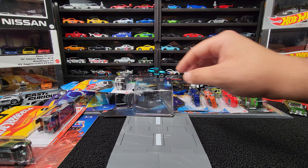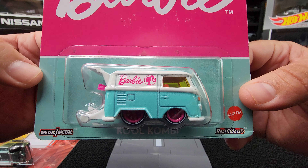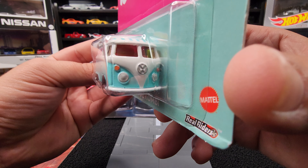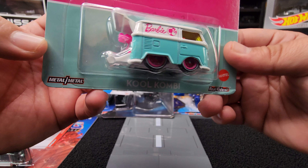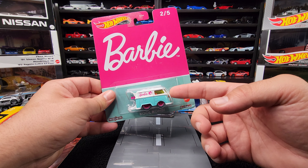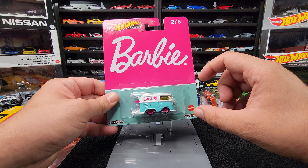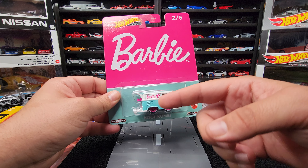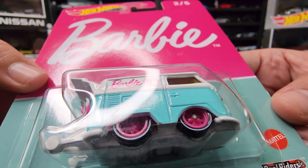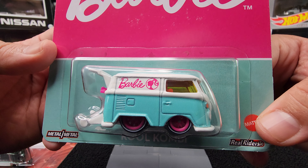We also found, which from what I understand is very difficult to find, a Barbie Cool Combi. I am a fan of these mini buses, and this one has little drag wheels and there's a surfboard in there too. The last one I found was the Moon Eyes — I think it's B Case, maybe A Case, I don't remember — 2023. So this is nice to have in a premium version with some real riders. And it's Barbie. Very cool, very classic.